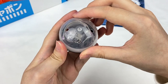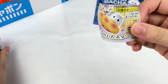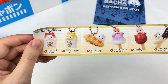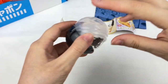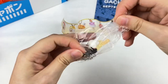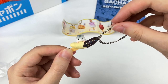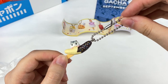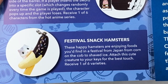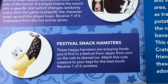Now onto the last capsule for this month - I think this one will be the festival themed one we read about before. Let's grab the information booklet first. We have the festival themed hamsters with the different types of festival food. I really like all of these designs. It looks like this one is the chocolate banana one - oh, that is too cute! We have this adorable little keychain with little hamsters sitting on the chocolate banana, and it also comes with a little silver ball chain. These are the Festival Snack Hamsters, and it says these happy hamsters are enjoying foods you'd find at a festival in Japan, from corn on the cob to shaved ice. Attach this cute creature to your keys. Receive one of six varieties.